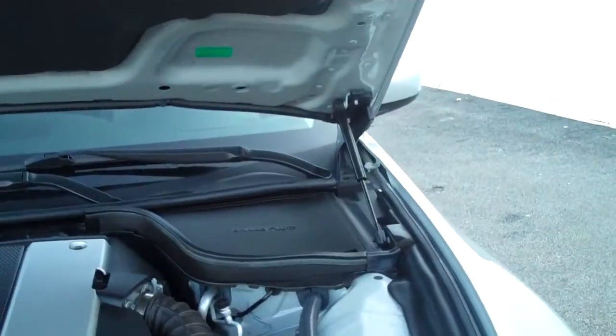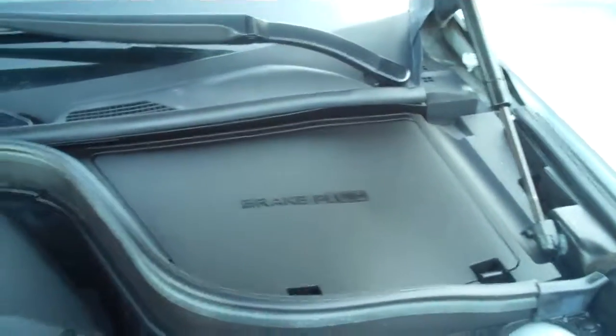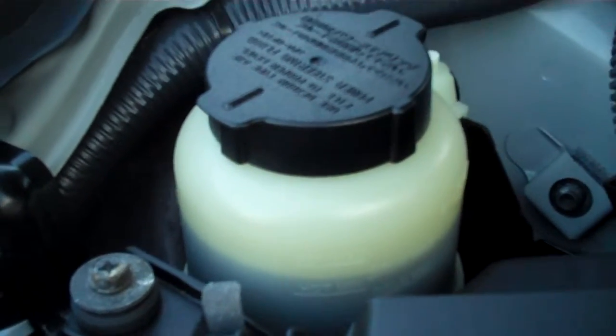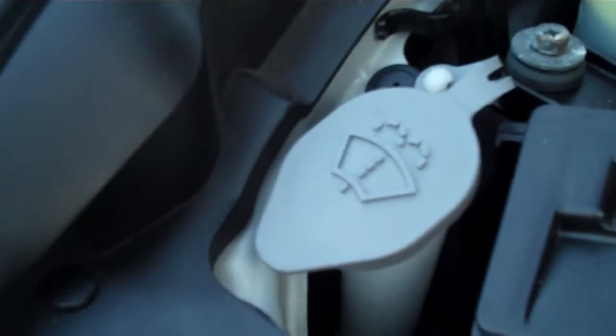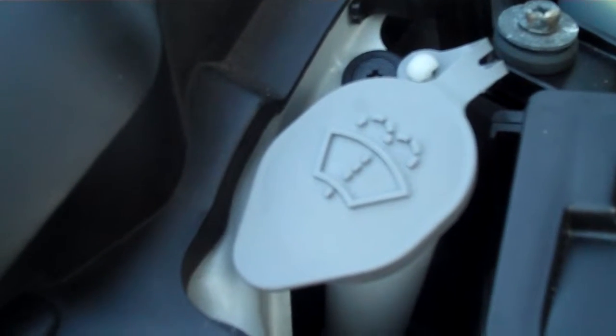The hood stays up on dual gas shocks — no prop rods to fiddle with. There's a separate firewall battery compartment and also a separate firewall for the vehicle's brake fluid, which keeps it from the extreme heats of the engine, helping reduce maintenance costs. There's your power steering fluid — the reservoir is transparent so you can see where your power steering fluid is at. Washer fluid is the only level you can't see, but there is a light that illuminates on the dash letting you know when it's low.